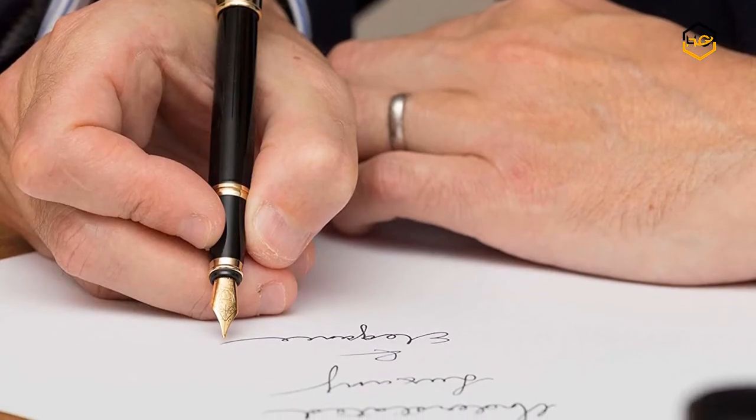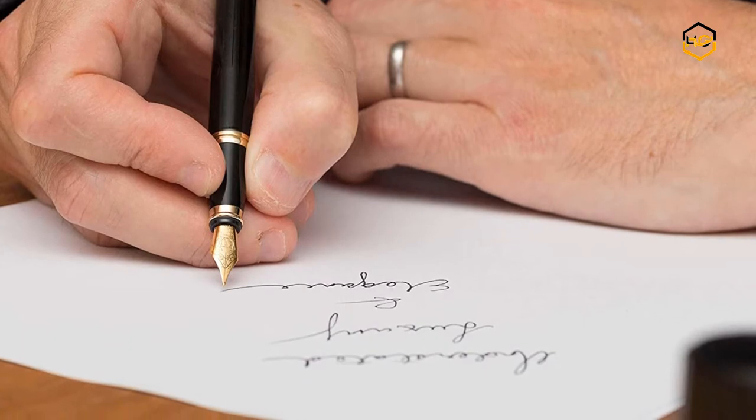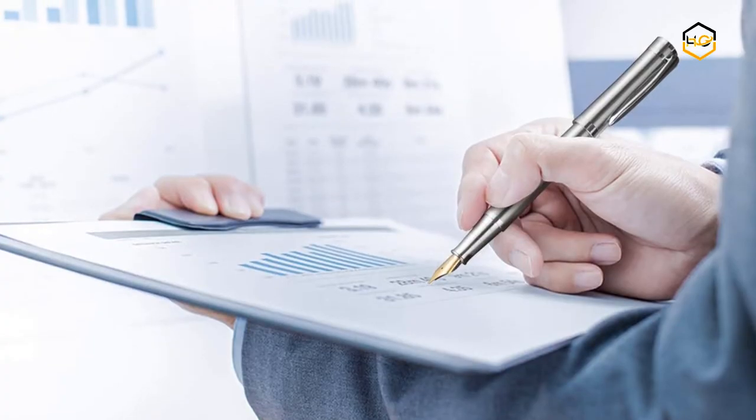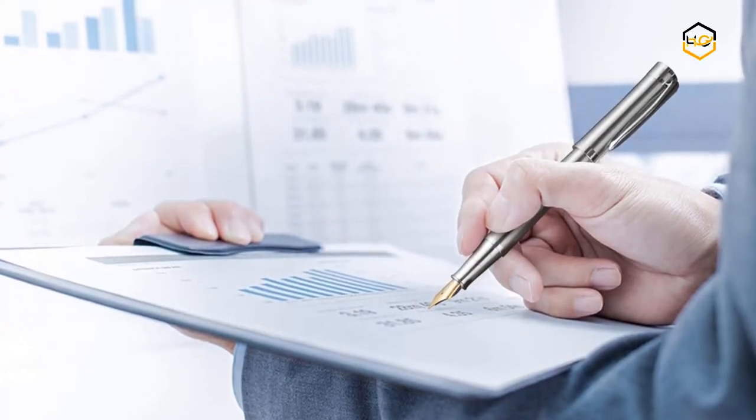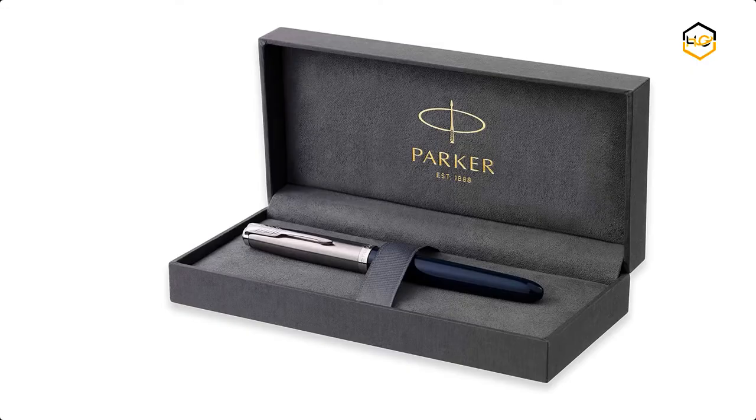Hey guys, in today's video we will be checking out some of the best fountain pens available in the market. We have combined them according to their quality, capacity, price, user satisfaction, and ease of use. You can find out more info about them in the description box below.